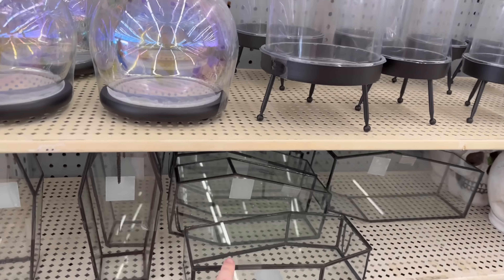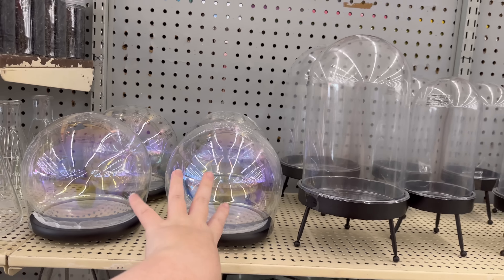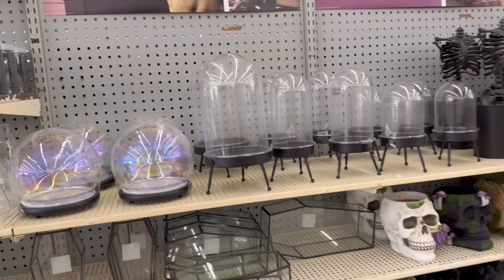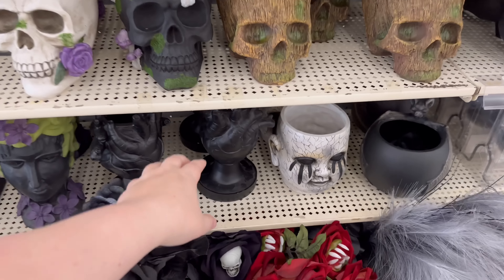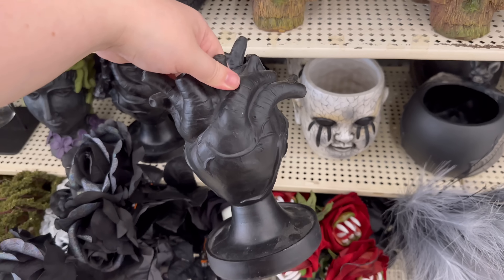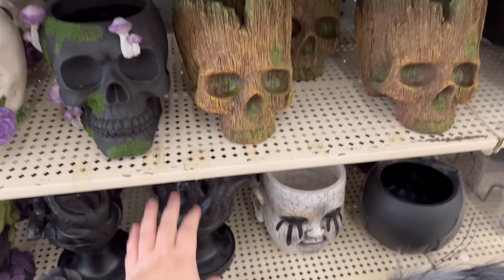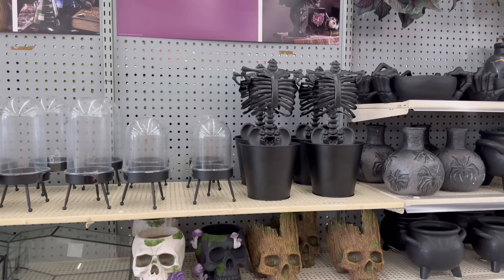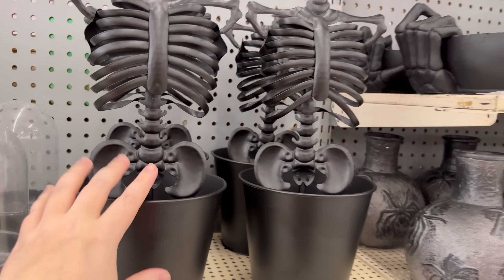Some little glass coffins — you could do like a Haunted Mansion Madame Leota kind of thing with that. I know my husband would love this — I saw it last year and thought about getting it for him. He's a cardiac ICU nurse so he would appreciate that. We've got a skeleton planter.